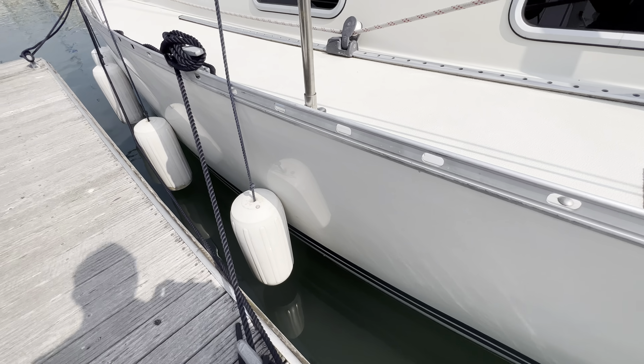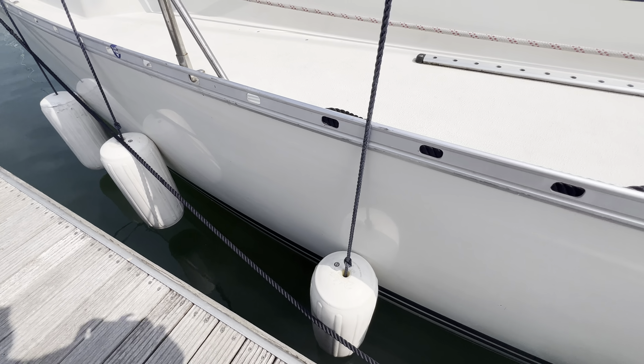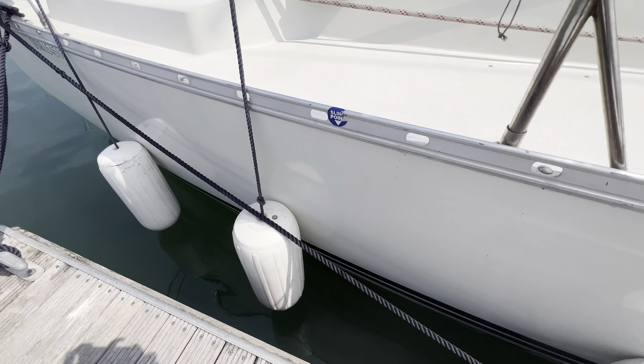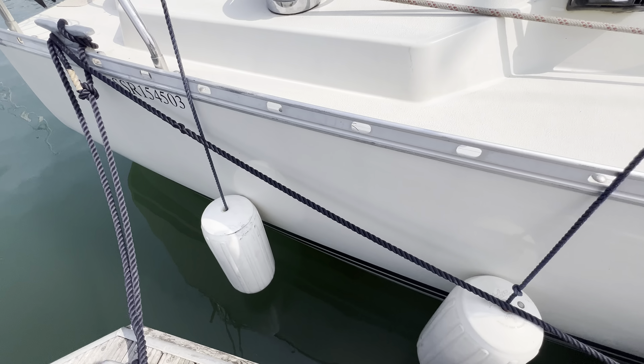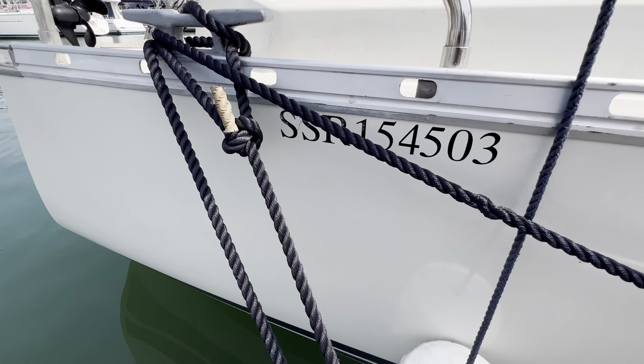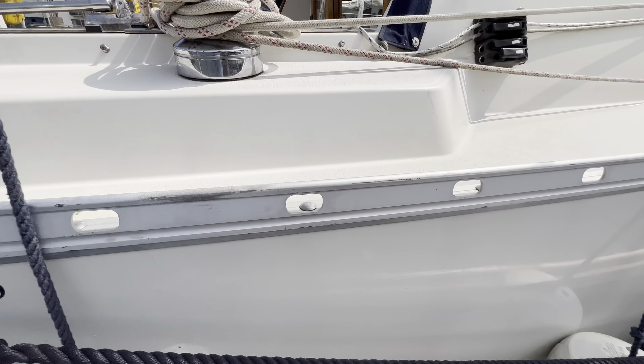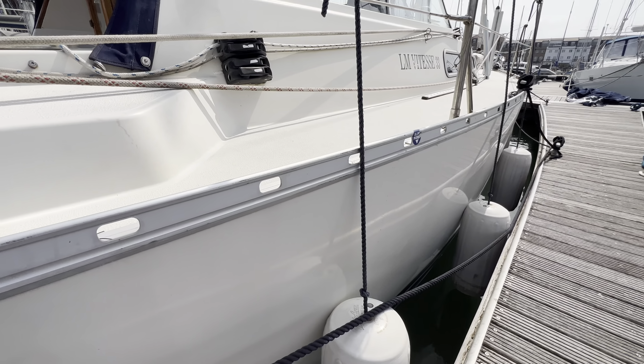Carrying on aft along the starboard side, you can see just what a lovely looking boat this is. We'll finish off on the stern — this is Tim from Boatshed Rock Brokers taking you for a quick look at the stern of this LM33. If you'd like any more information, go to BoatshedBrighton.com where you'll find lots more pictures, videos, and virtual reality. Thanks for watching.